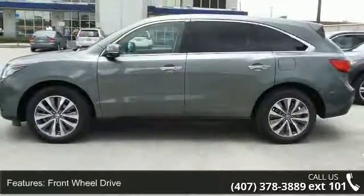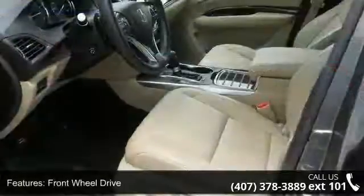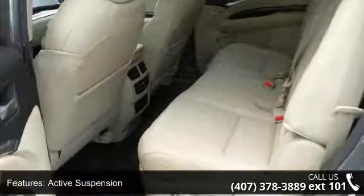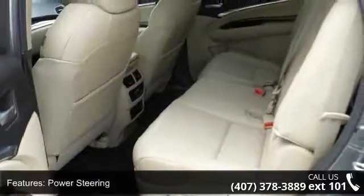Some of the top features included with this vehicle are front wheel drive, active suspension, power steering, ABS, 4-wheel disc brakes, brake assist, aluminum wheels, and rear defrost.